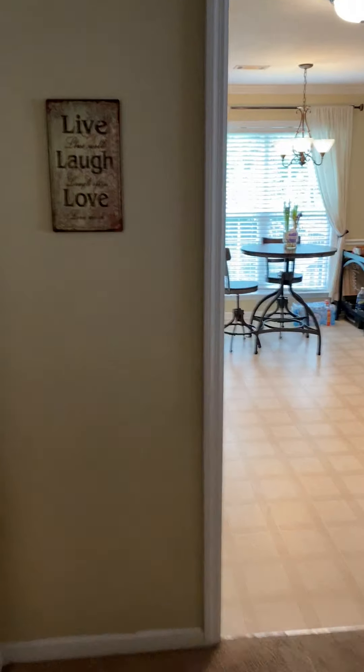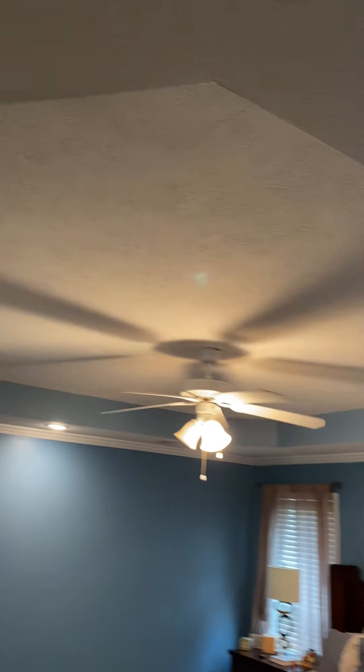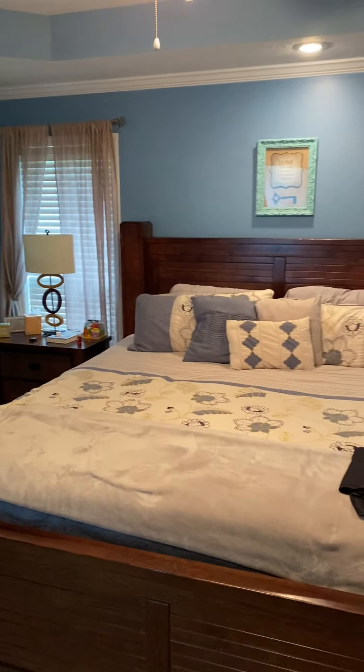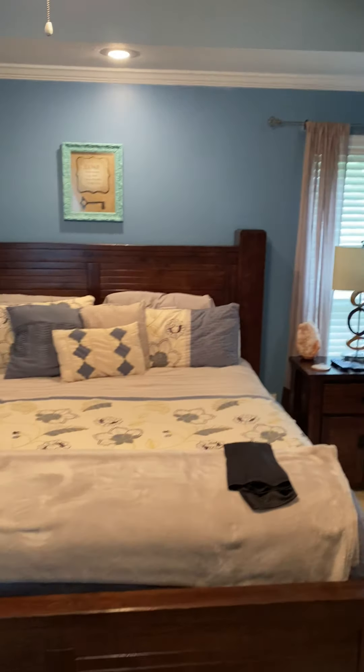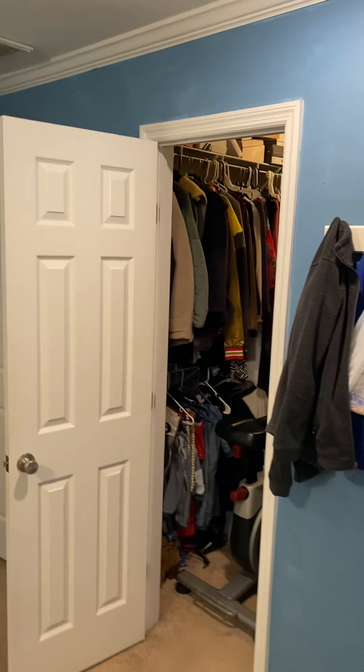Out of the laundry room, to the left is the master bedroom — it has a little tray ceiling, which is kind of cool. Looks like a king-size bed in here.